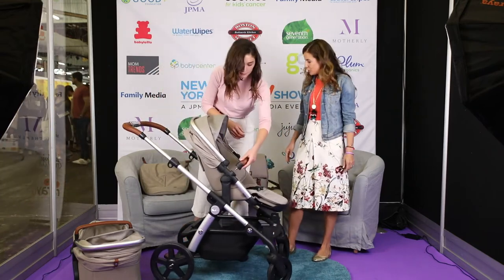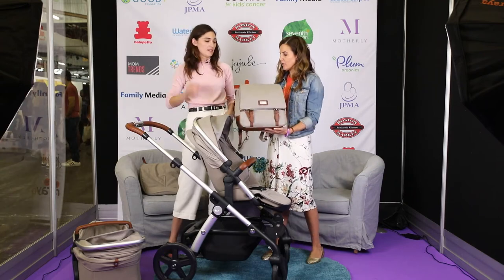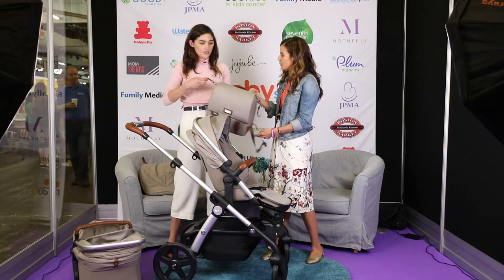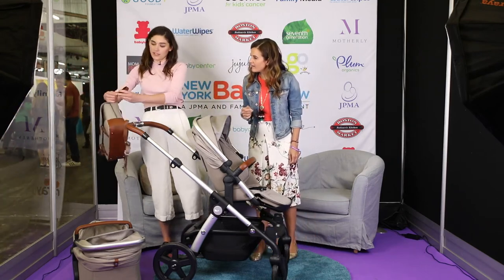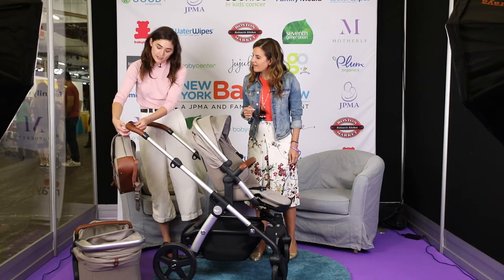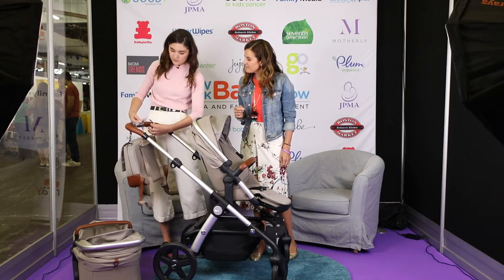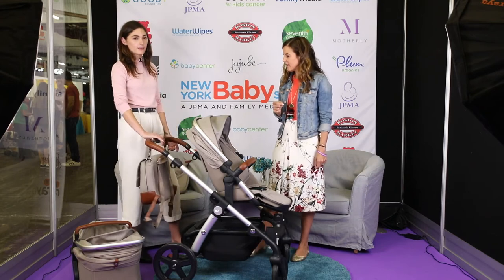Let's talk about the super chic stroller bag — this is one of the accessories from Silver Cross. It's a great-looking messenger bag. You can carry it as a backpack, or it simply attaches right on the frame. There are matching bags for each color. The stroller also has five handlebar height settings.